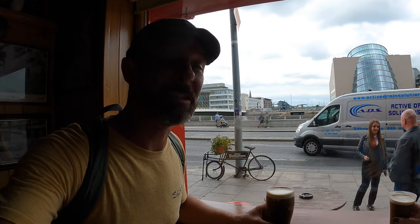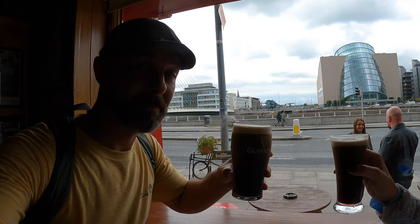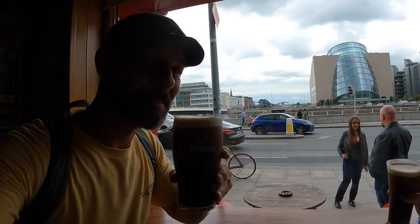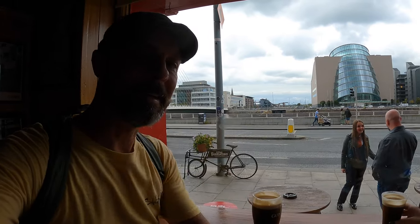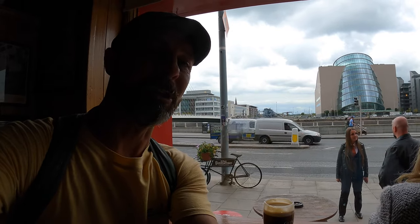9.3 miles in the books! We stopped at the Ferryman's for a pint. Cheers! So damn good. We are saddling up for our final meal at Paulie's Pizza. Let's go in and have a look.